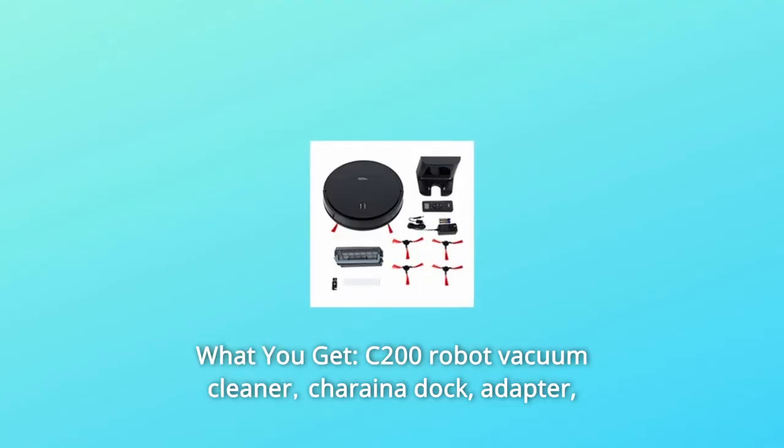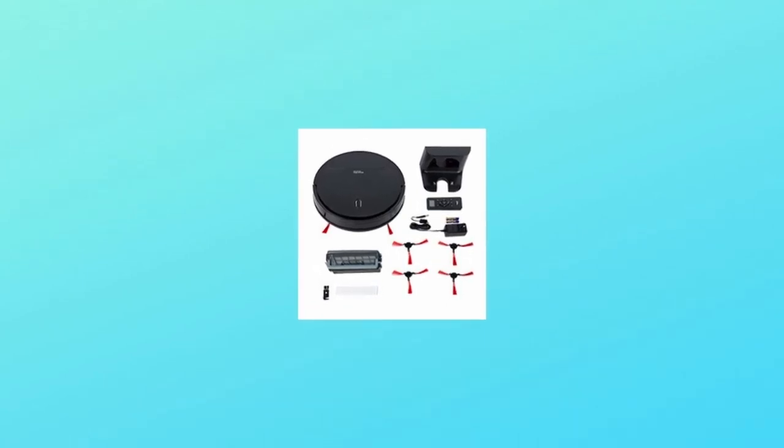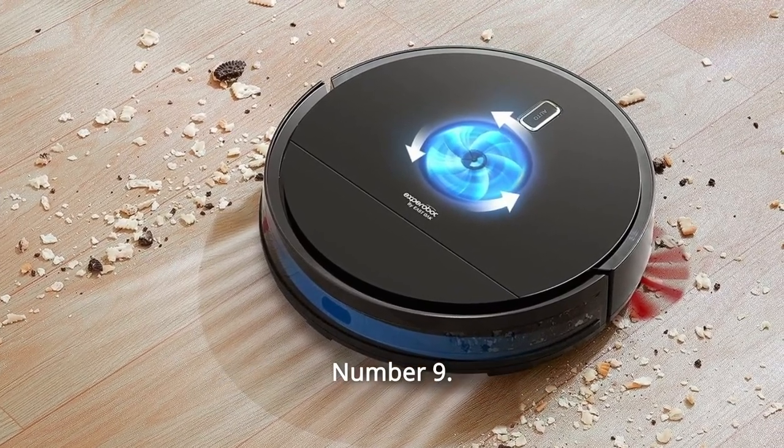Number 8: What You Get. The package includes the C200 Robot Vacuum Cleaner, charging dock, adapter, remote control, batteries, two HEPA filters, one main brush, and four side brushes, plus a user manual.